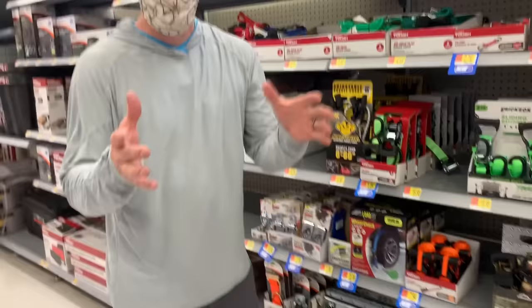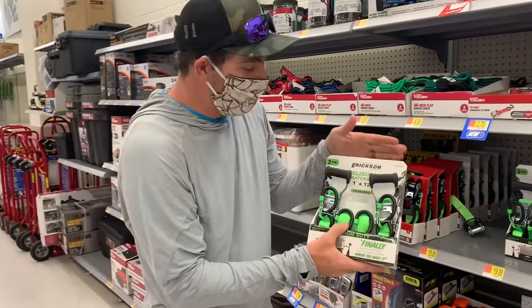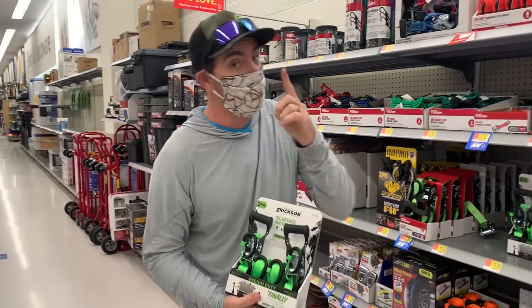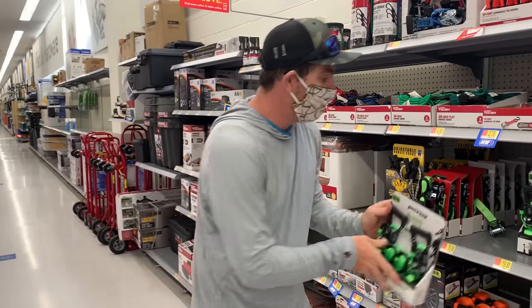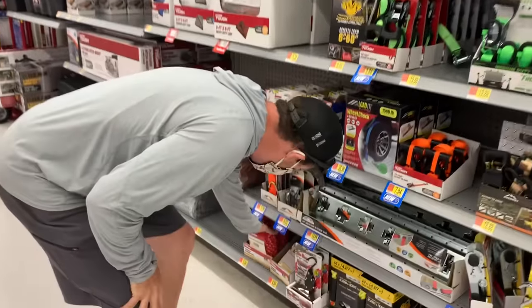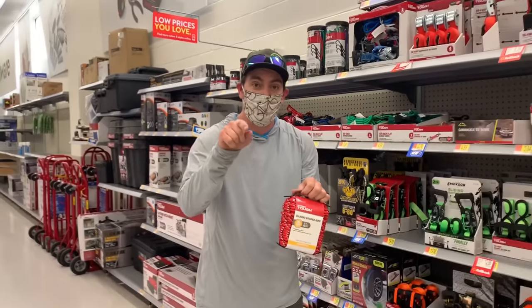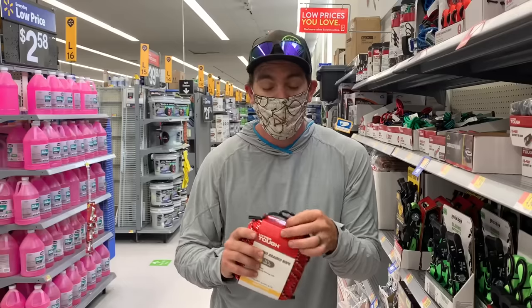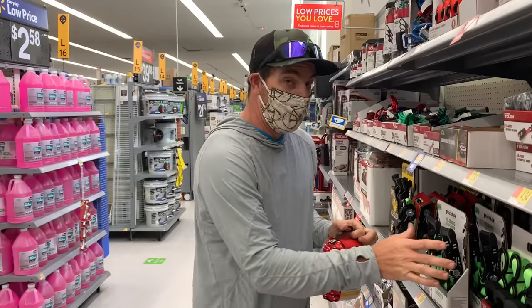Hack number three: most people when they buy their kayak go and grab a pair of ratchet straps, and this is where we see problems. One, you can over-tighten. Two, it's actually really tough to get wrapped around the kayak and secured. We're going to kick it old school — I recommend you go with rope and tie a trucker's loop. After you're done watching this video, go look at how to tie a trucker's knot. You can secure your kayak a lot more securely with rope than you ever can with ratchet straps.